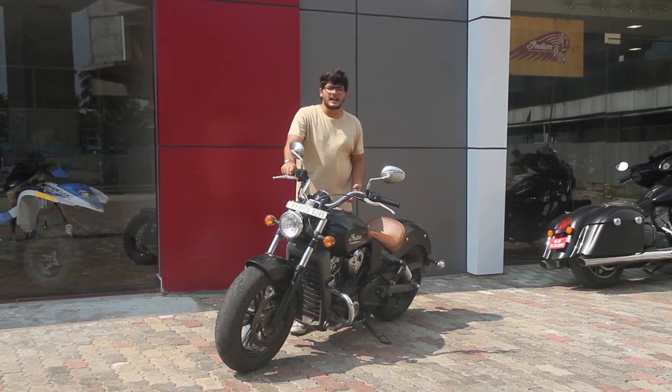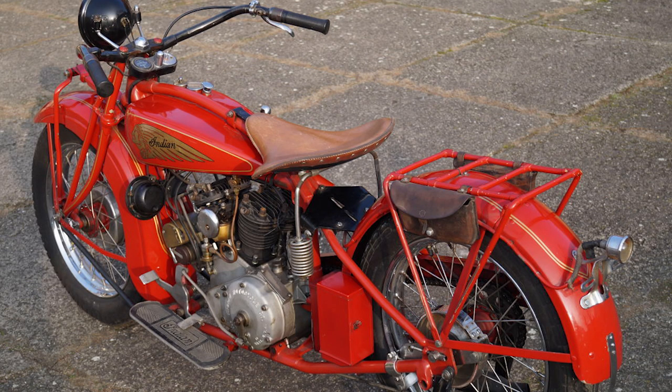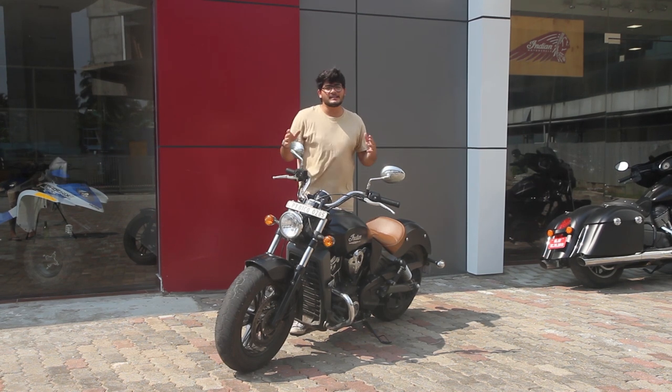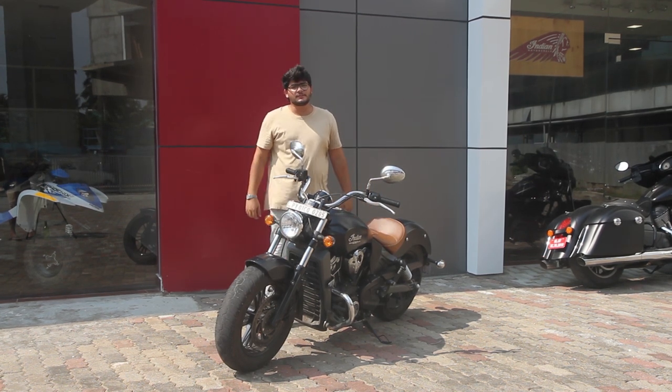Indian as a brand name goes way back into the 1900s. In 1928 they came out with their flagship, the Scout 101, which was a legendary and apparently the best motorcycle made by Indian. This Indian Scout takes inspiration from the 101 Scout.